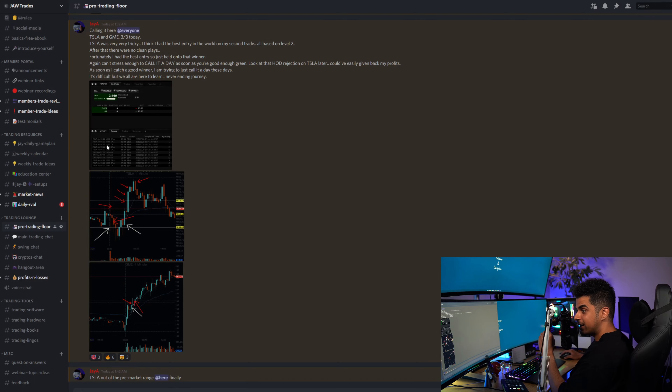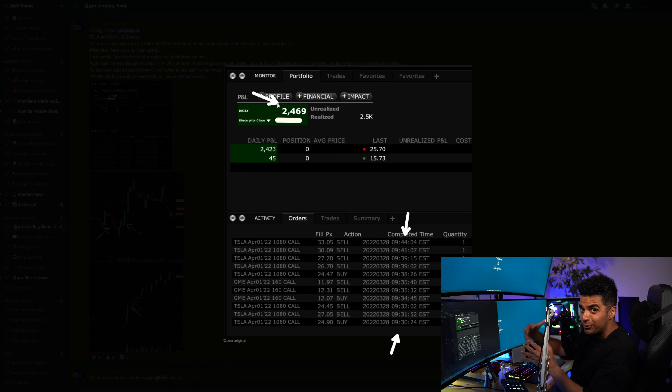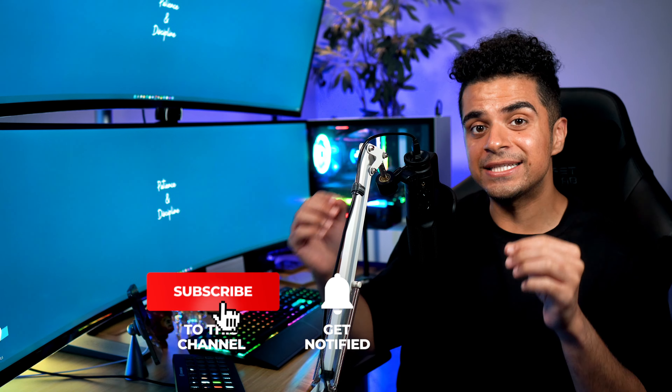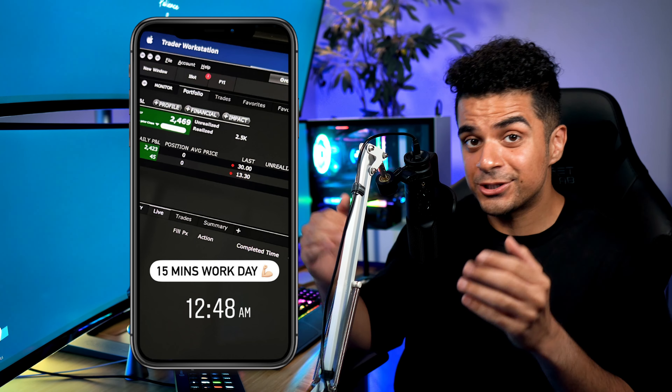I only traded for the first 15 minutes of market open. My first trade was on Tesla, I took a quick scalp on GME for the break of $160 making around $45, and the big winner of the day was my last trade on Tesla. I only took three trades for the day — all three were winners. I started trading at 9:30 AM and was done by 9:44 AM, making around $2,500 within the first 15 minutes of market open — that's the beauty of day trading. Make sure to give this video a thumbs up, subscribe to my channel, and follow me on Instagram — link in the description. Thank you for watching.